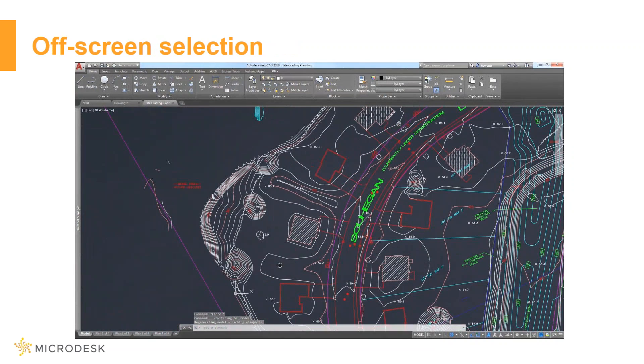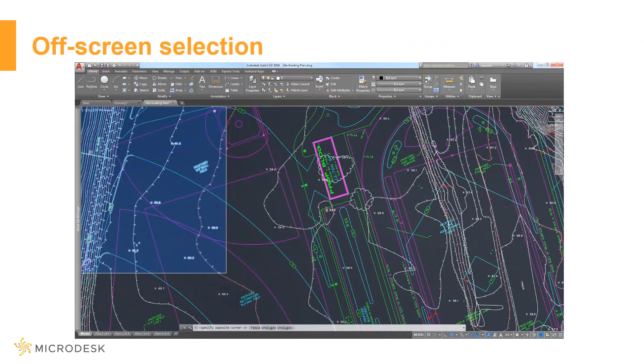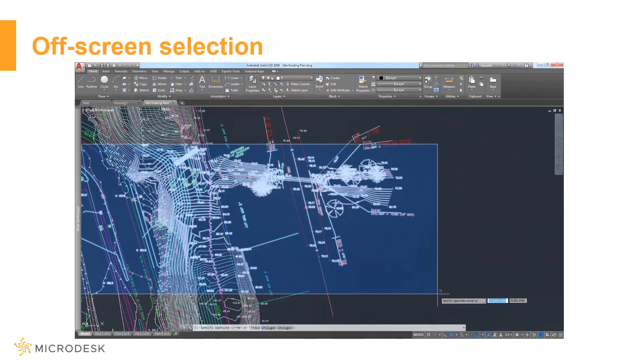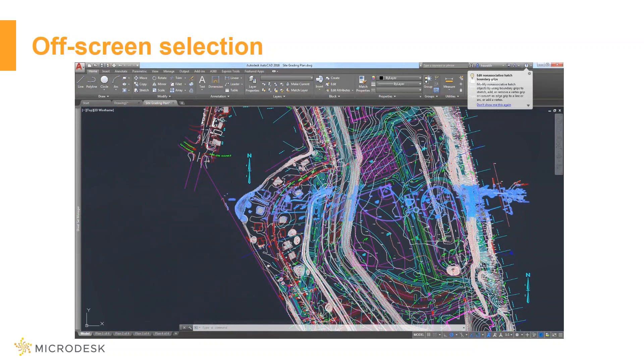Now off-screen selection — even if you pan or zoom off screen, selected objects stay in the selection set. You can see as I pan and zoom off screen and zoom out, all the selected objects are staying selected. You can navigate freely around your drawing while selecting objects, and there's a selection off-screen system variable that you can set within your AutoCAD.